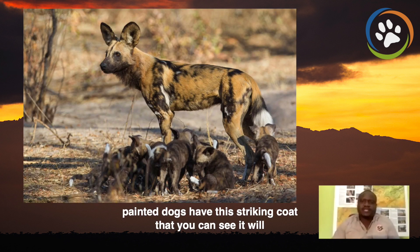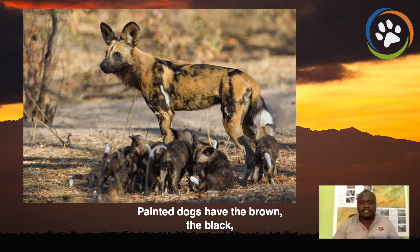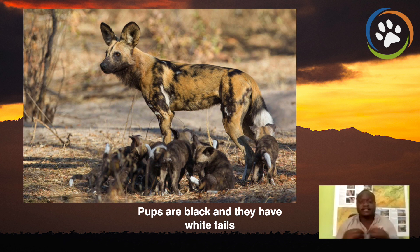Painted dogs have this striking coat that you can see there. It will not be difficult to really identify them if you have the opportunity to see them in the wild. Painted dogs have brown, black, and white color patterns, but you have to realize when pups are born, they are black and they have white tails, and the coating changes as they grow.